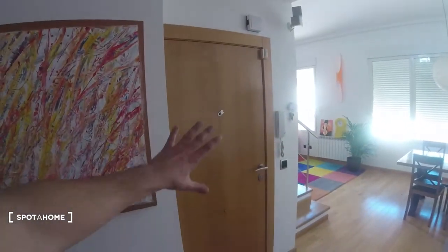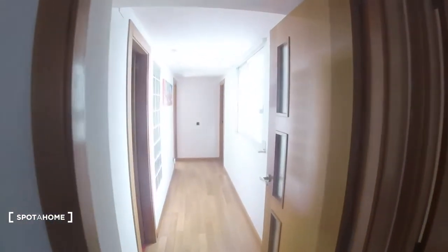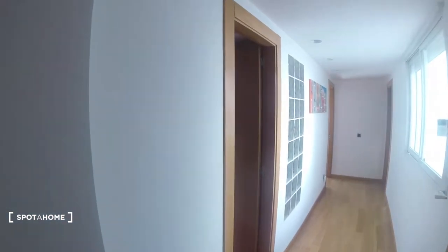We've got the entrance, which is the store over here. So over here we go through the corridor and we find a door, which is beside the living room.